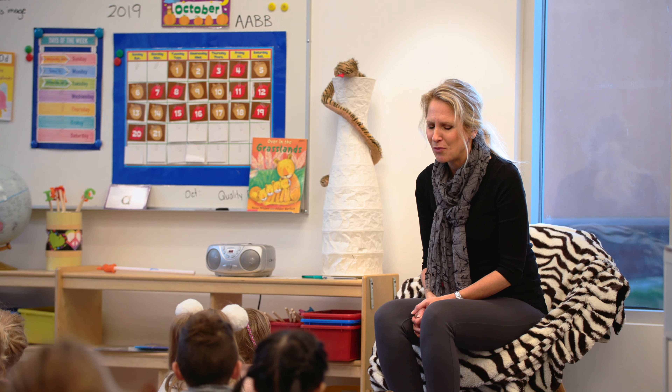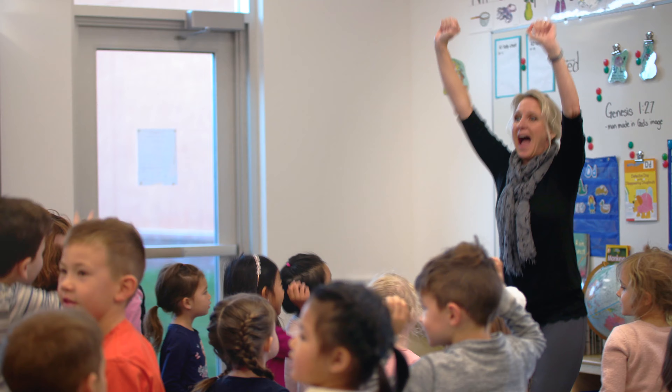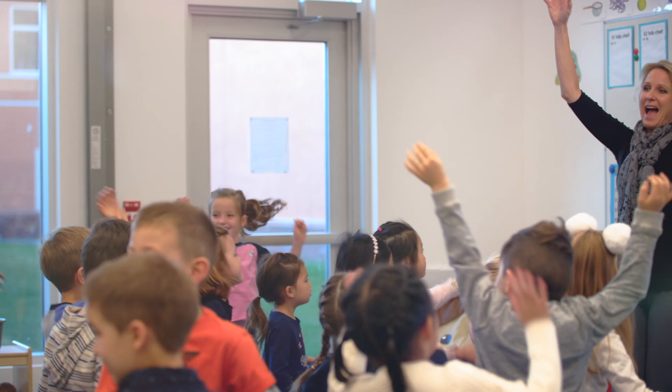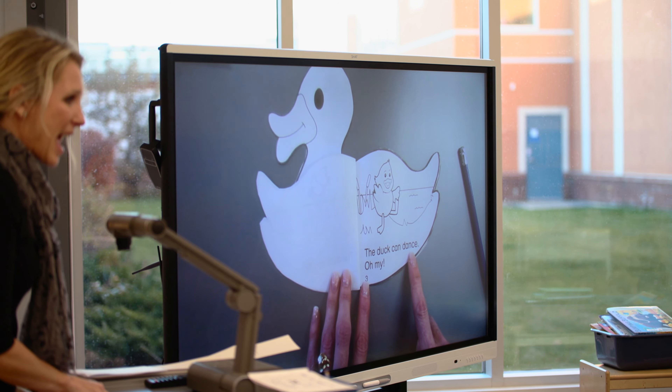At the beginning of our day we meet together at the mat. This is a time of real community building. We pray together, we talk about our weekend, things that we've done. This is when we get to know the students.